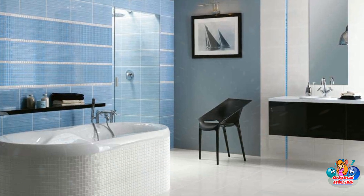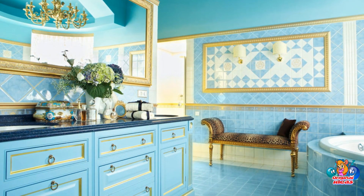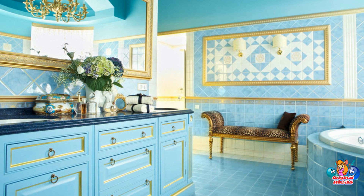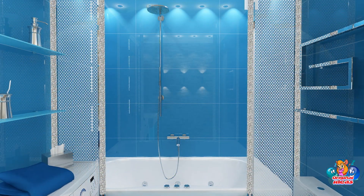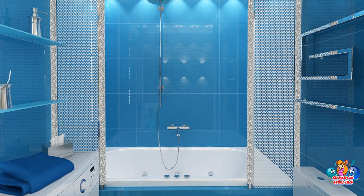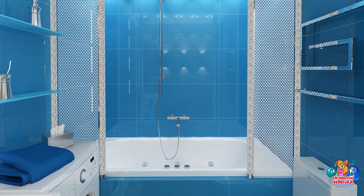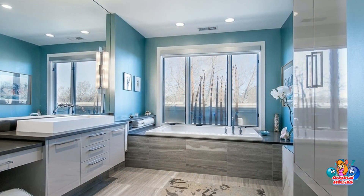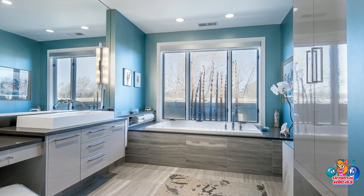A bathroom in blue can be decorated in various ways. For example, the walls and floor are laid out with plain blue tiles while the ceiling and plumbing are pure white — a very simple and effective solution. Blue goes well with turquoise, reminiscent of the sea breeze and summer holidays.